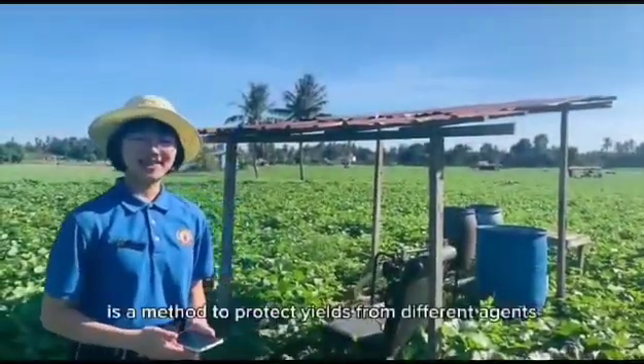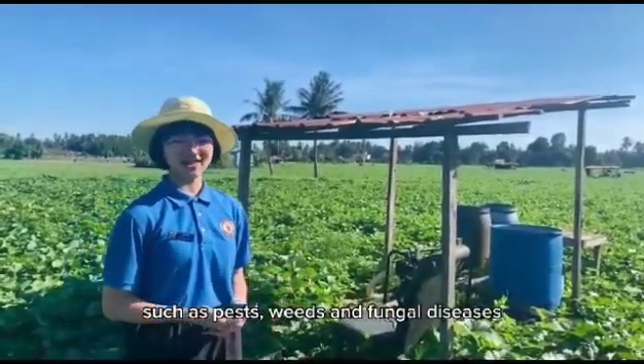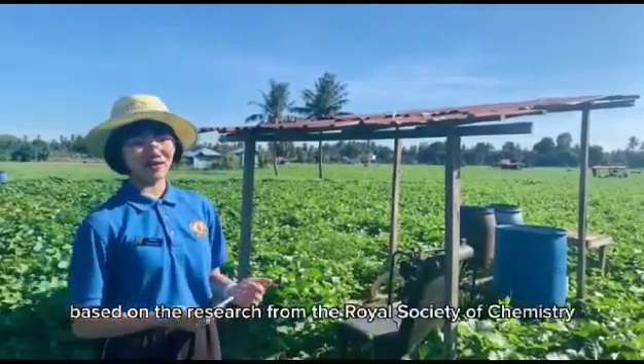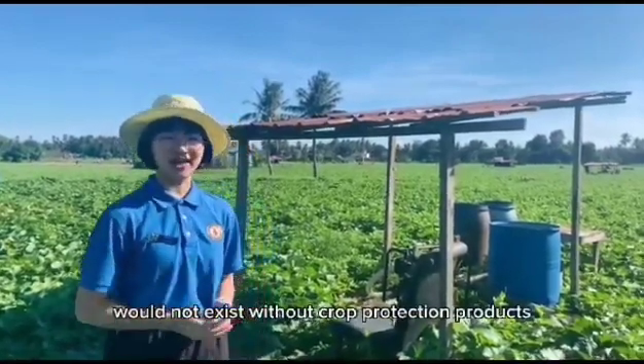Crop protection is a method to protect yields from different agents such as pests, weeds and fungal diseases. Based on research from the Royal Society of Chemistry, up to 40% of the world's food would not exist without crop protection products.